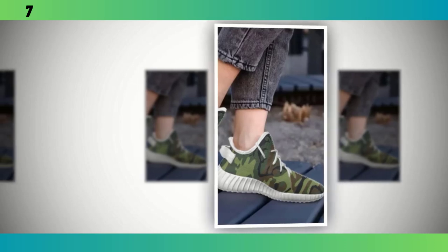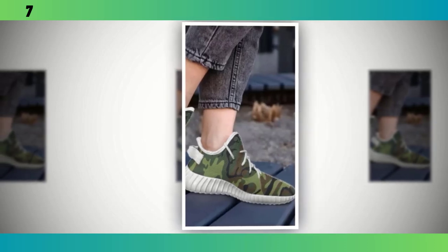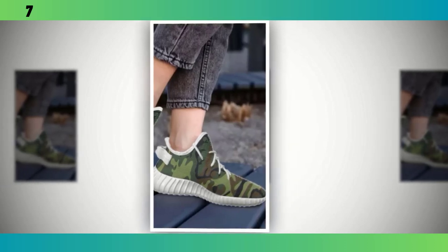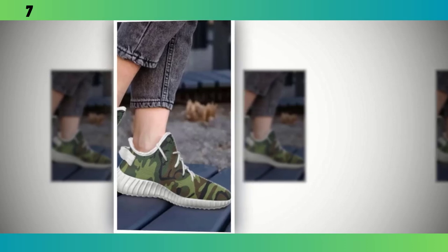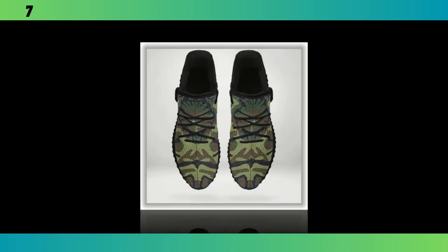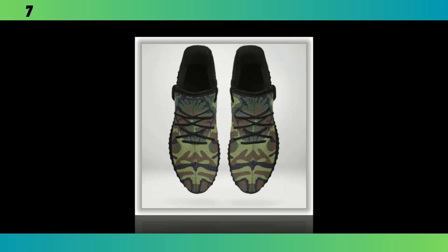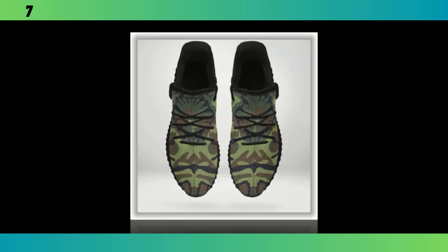These sneakers feature the same wave-designed sole as our first pair, but with a few added touches that make them stand out even more. The sole's design not only provides great traction but also adds a unique visual element to the shoes — it's the kind of detail that makes people take a second look. Just like the other models, these sneakers come with a moisture-wicking mesh upper, ensuring your feet stay comfortable whether you're navigating busy streets or hitting the gym. These sneakers are incredibly versatile — you can pair them with jeans, shorts, or even a casual dress. The camo pattern adds that rugged, stylish edge to any outfit. If you're looking for a shoe that can do it all, these might just be the perfect pick.